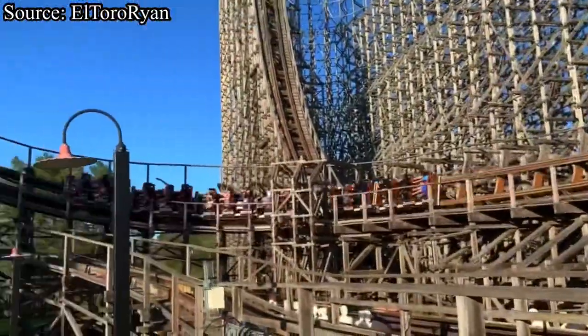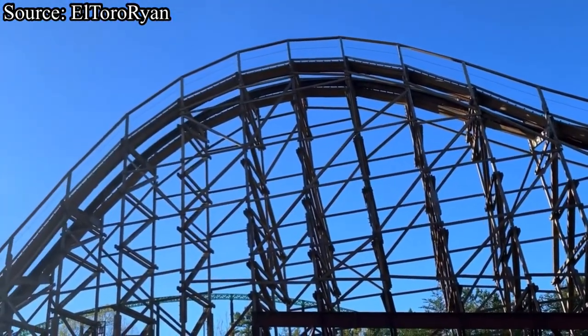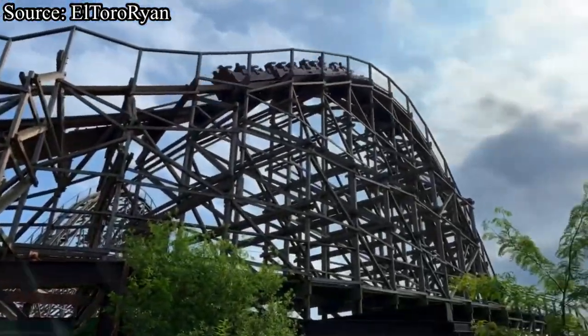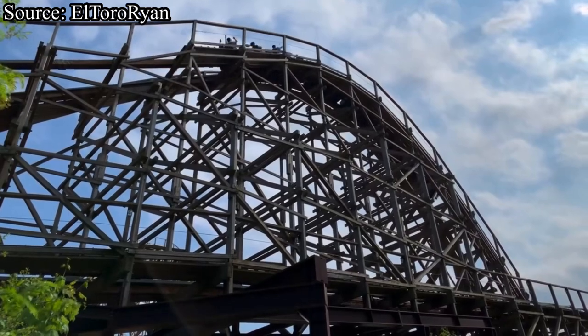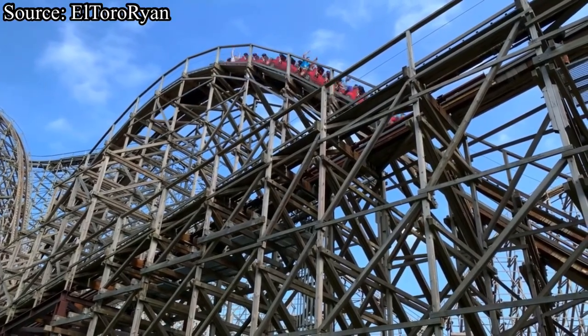Be sure to let me know what you think of this world-class Intamin prefabricated wooden roller coaster in the comments below. Don't forget to subscribe — I post new videos like this a couple days a week, and if you enjoyed this video I'm sure you'll enjoy all my others. I'll see you next time on Hang Time Thrills!